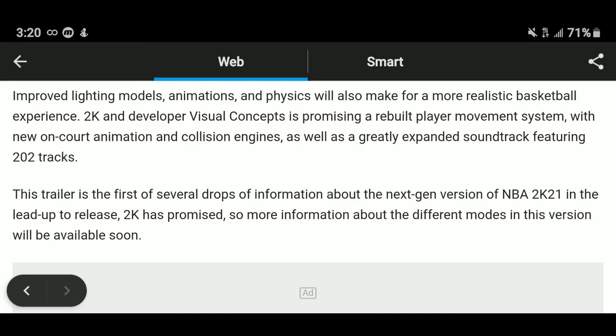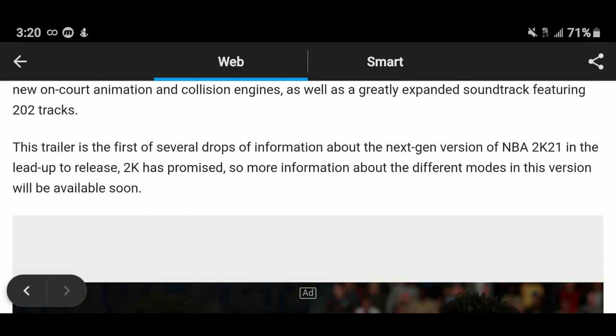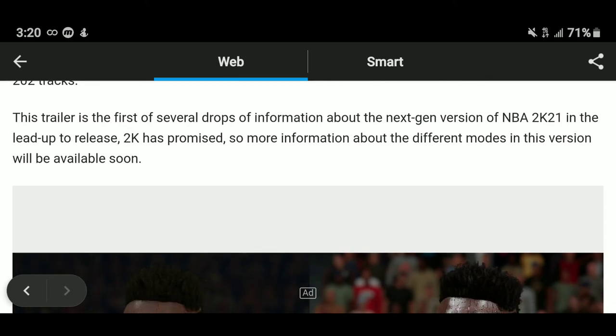Improved lighting models, animation, and physics will also make for a more realistic basketball experience. 2K and developer Visual Concepts are promising a rebuilt player movement system with new encore animations and a new collision engine, as well as a greatly expanded soundtrack featuring 202 tracks. This trailer is the first of several drops of information about the next-gen version of NBA 2K21, and 2K has promised more information about the different modes coming soon.